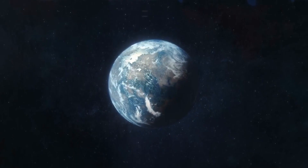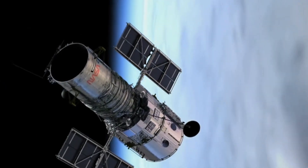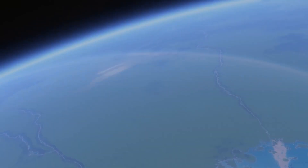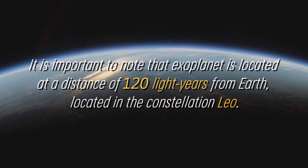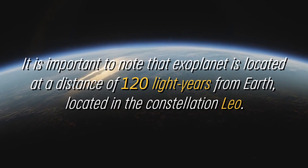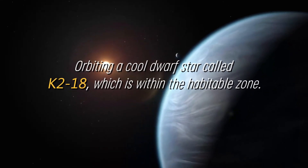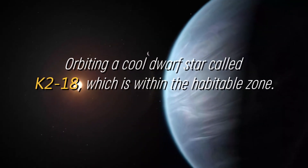The first exploration of the atmospheric properties of this exoplanet in the habitable zone was carried out using NASA's Hubble Space Telescope, which transformed our understanding of this system. This exoplanet is located at a distance of 120 light-years from Earth in the constellation Leo, orbiting a cool dwarf star called K-218, which is within the habitable zone.